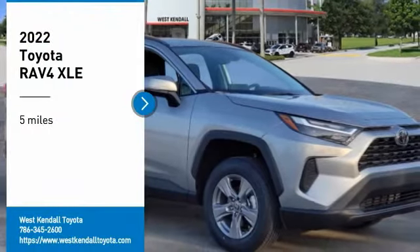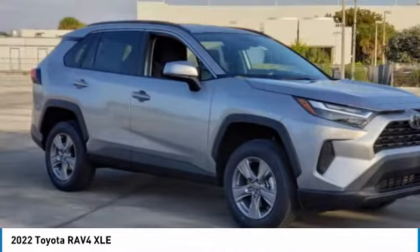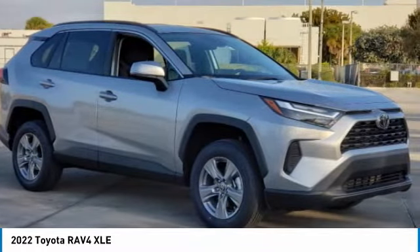Looking for the right vehicle? Check out the 2022 RAV4. The RAV4 is one of the most fuel-efficient SUVs in its class.